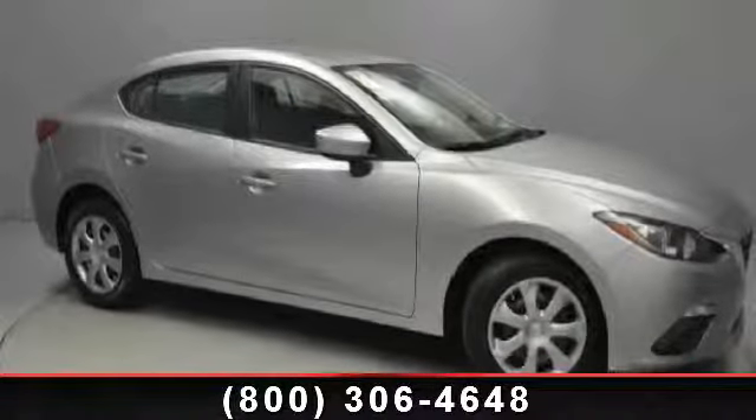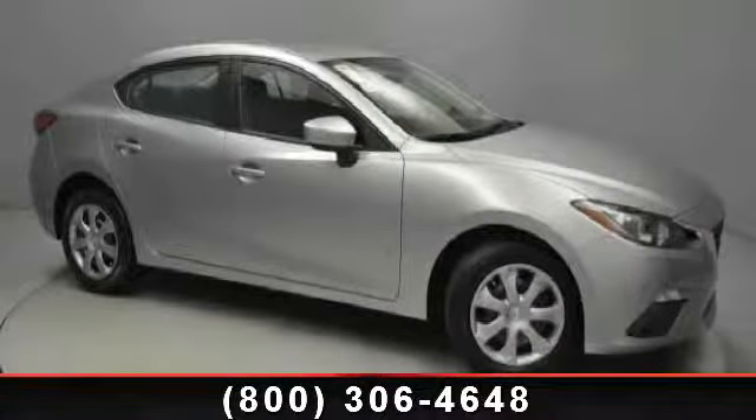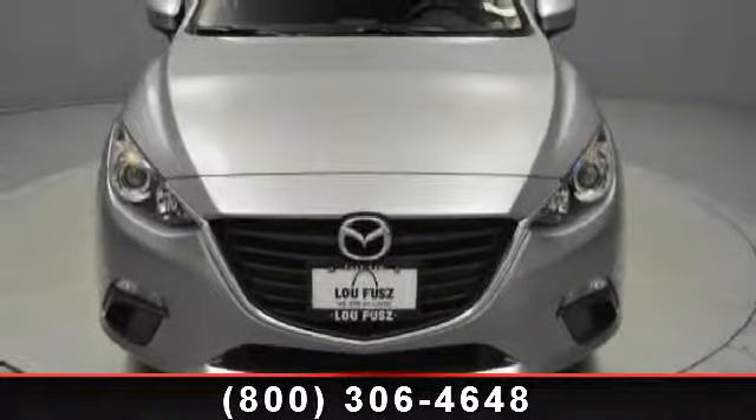Arrive in style with this 2014 Mazda Mazda 3. If you are looking for a first-rate auto, this one could be yours today.